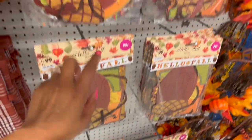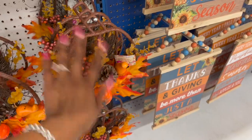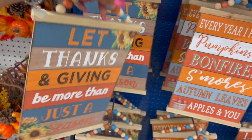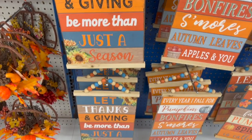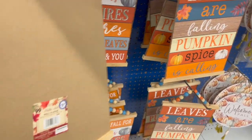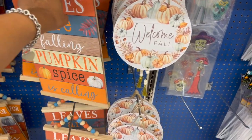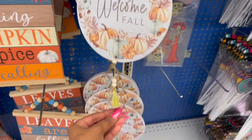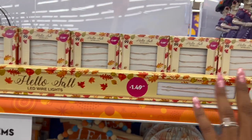They have banners out for 99 cents. These hanging pumpkin decor pieces are $1.99. Look at these 'Give Thanks' signs — they're pretty at $2.49: 'Let thanks and giving be more than just a season.' Another one says 'Every year I fall for pumpkins, bonfires, s'mores, autumn leaves, apples, and you' — also $2.49. 'Leaves are falling, pumpkin spice is calling' is $2.49 as well. They have 'Welcome Fall' hanging decor for $1.49 — I like the little beads at the bottom.